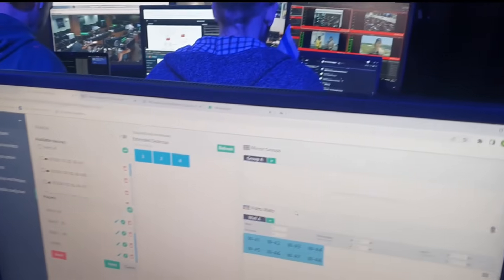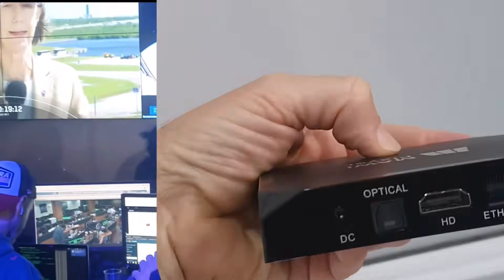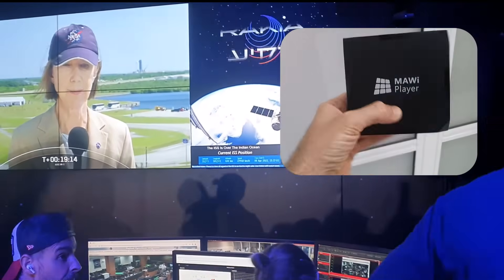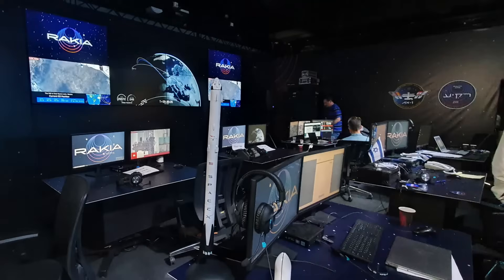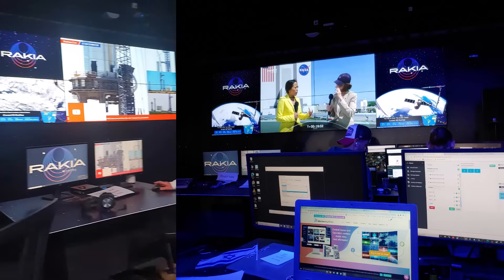The MAUI software was installed on a standard PC, and an Android-based MAUI player like this one was installed behind each screen. MAUI allowed RAKIA's engineers to play any type of content and stream each of the operator's desktops onto the video wall screens at any given time and with a click of a button.